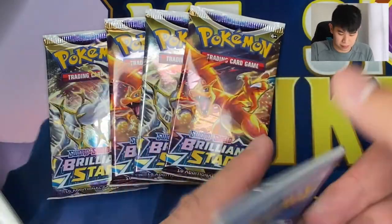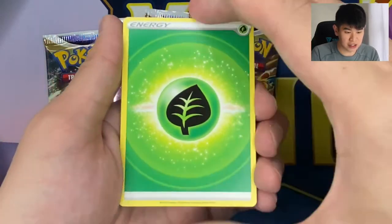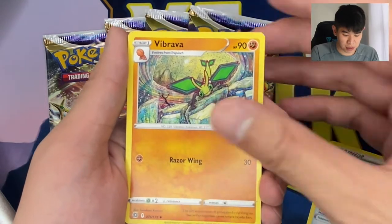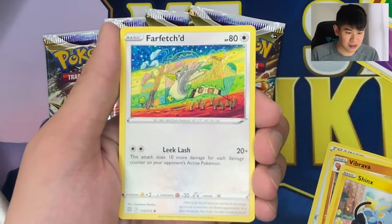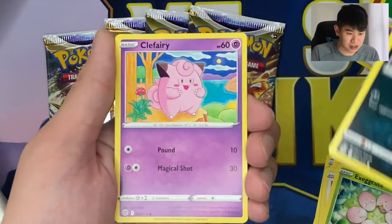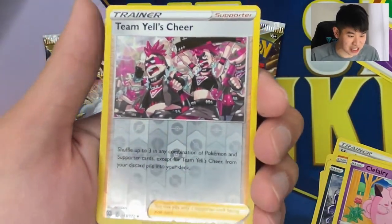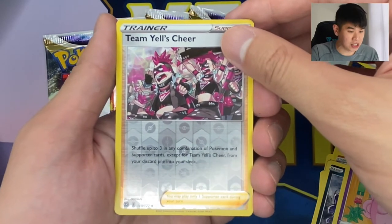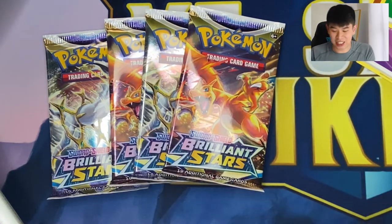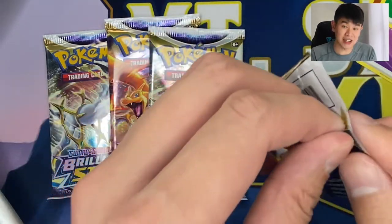Card to the side, four to the front — let's see what we have in the first Arceus pack. We have a Leaf Energy, Floatzel, Hunting Gloves, Vibravo, Shinx, Farfetch'd, Execute, Grimer, Clefairy. Our reverse holo is a Team Yell's Cheer, very nice. And our first hit of the Arceus pack is a Lapras non-holo. Wow — so they're really just giving me all the non-holo rares to help finish my set for Brilliant Stars.